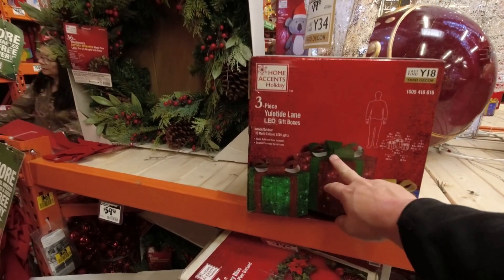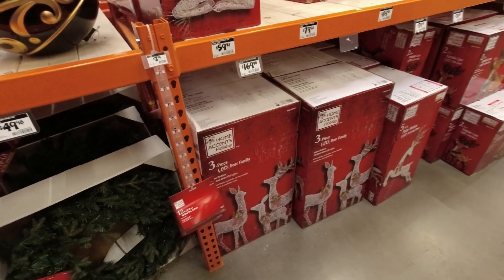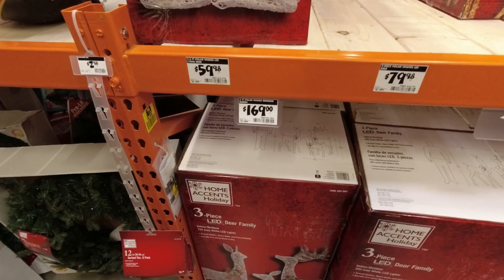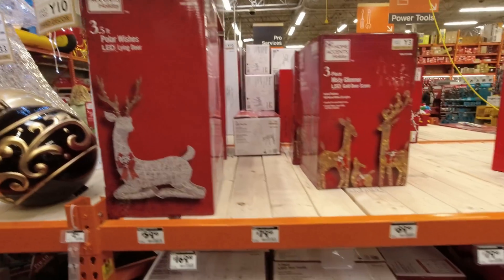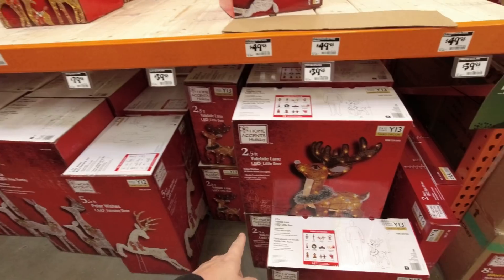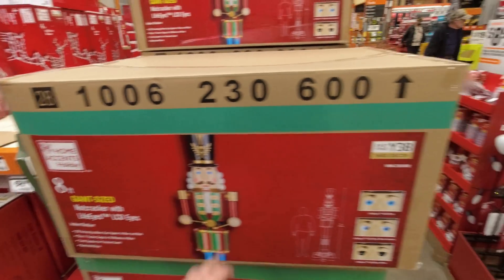Yuletide Lane LED gift boxes, an LED deer family — a three-pack — polar bear, polar wishes, reindeer sleigh, so that's something different. A gold deer scene and little reindeer, plus an eight-foot giant size nutcracker.